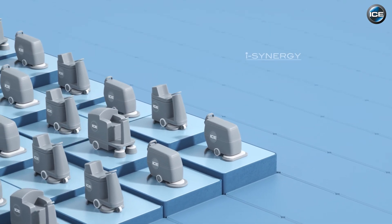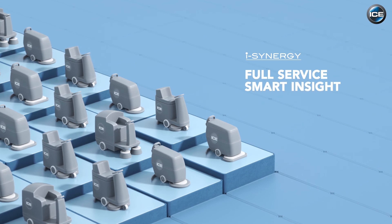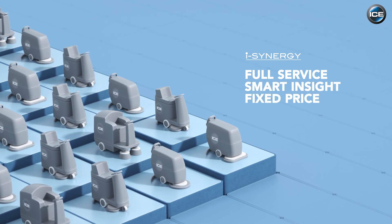ICE Eye Synergy, the intelligent way of cleaning. Full service with smart online insights for a fixed price per month.